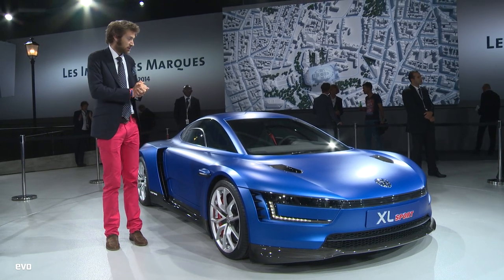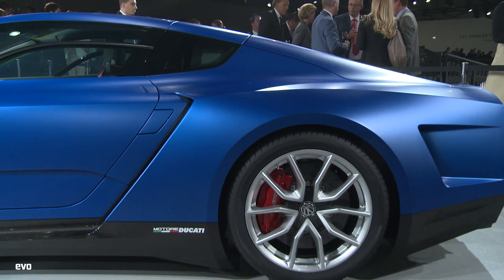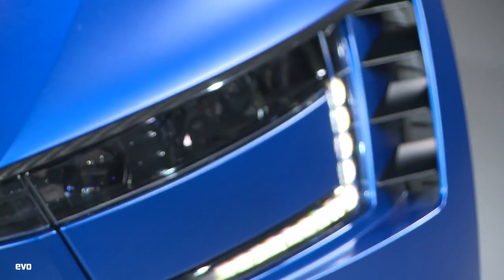The figures — they're saying 0-62 mph in 5.7 seconds, and it'll go on to a faintly staggering 167 mph. Although it's wider than the XL1 and 40 cm longer, it still weighs just 890 kg.